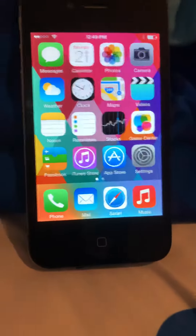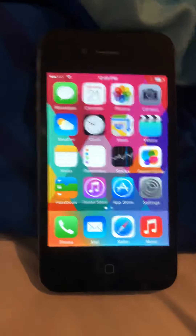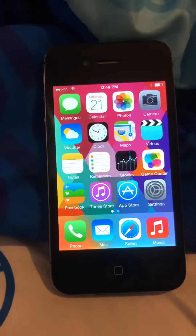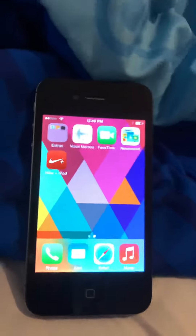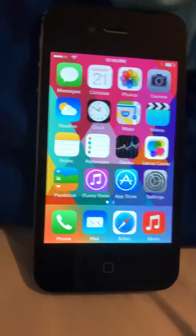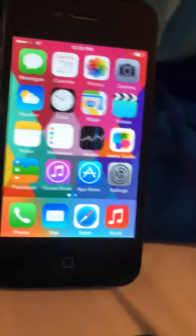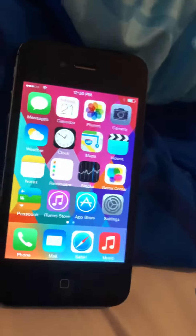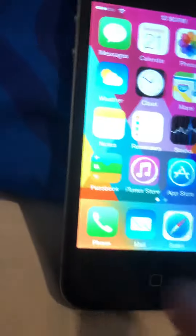Everything was going well for a while, until when I was done jailbreaking I launched Cydia. It was doing what it was supposed to do, but then when the phone restarted — which it's supposed to — a lot of apps were missing. Even the App Store was missing, and even Safari and Mail weren't there.